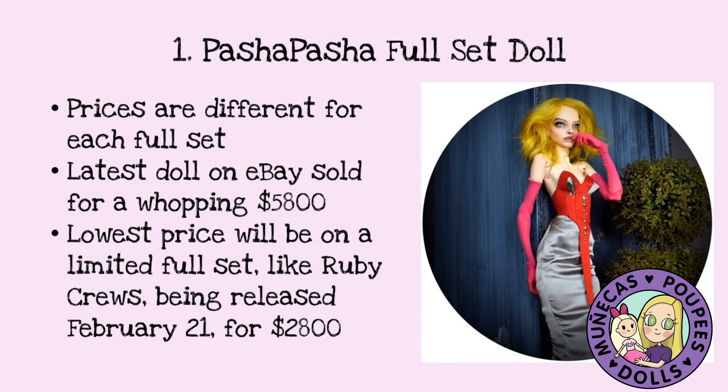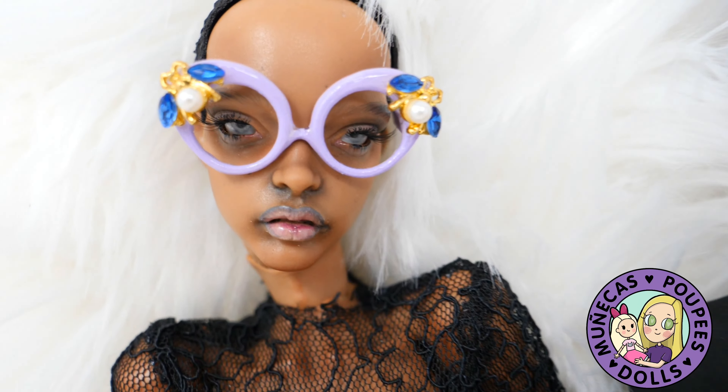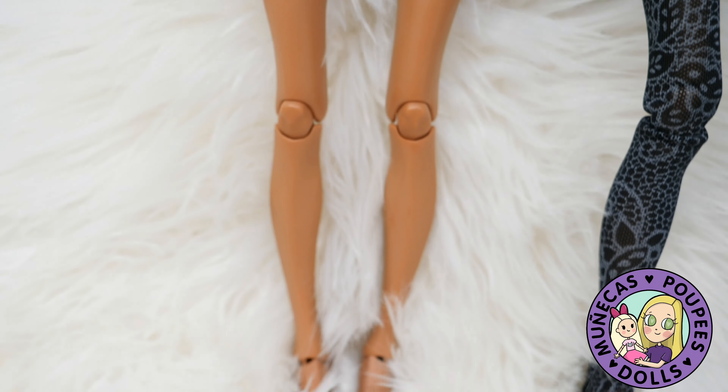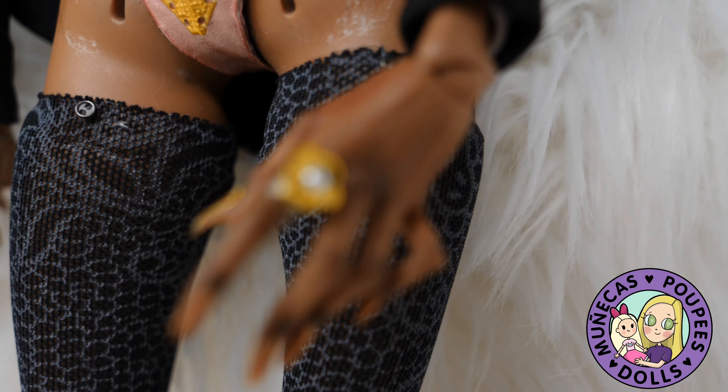Number one on my list is a Pasha Pasha full set doll — you could probably see this coming if you've seen my other videos. Prices are different for each full set. Her latest doll sold on eBay for a whopping $5,800. The lowest price would be a limited full set like Ruby Cruz, which is being released on February 21st for $2,800. I have one of her limited full sets — that's Giddy Heights — and I think her original price was somewhere around $1,400 or $1,500. With a limited full set you get an outfit plus the face-up and body blushing.